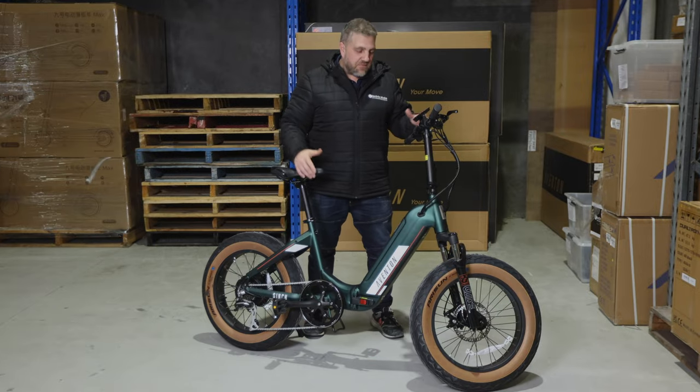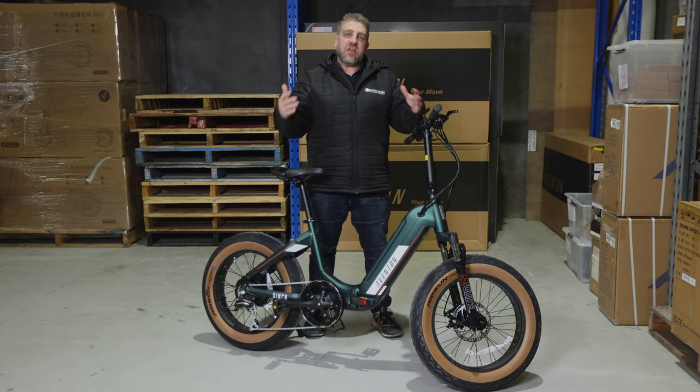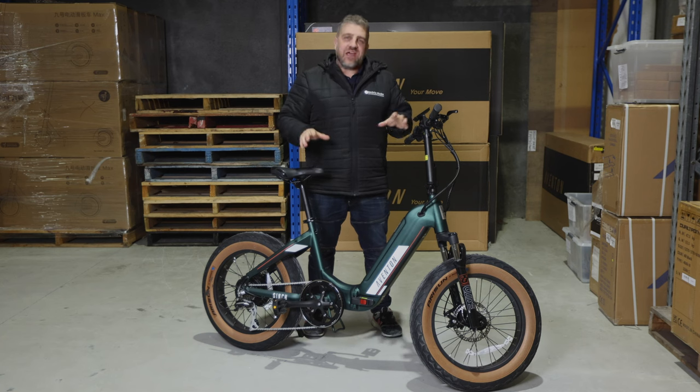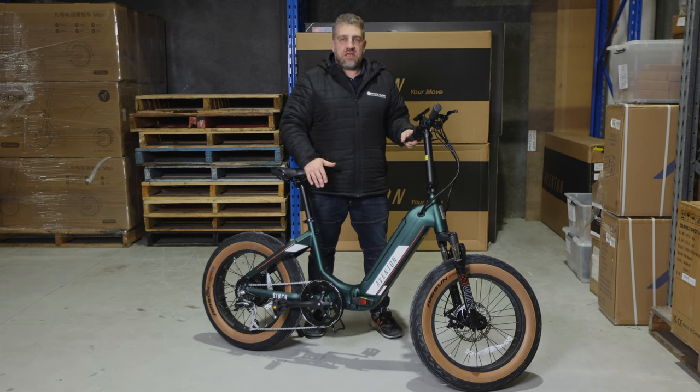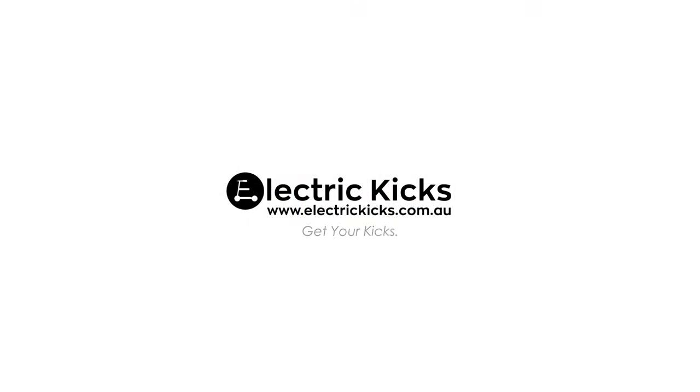If you're in the market for a fantastic e-bike, jump online to electrickicks.com.au and check out the Aventon range. They are amazing to ride, fantastic to look at, and the build quality is second to none. Go and get yours now.